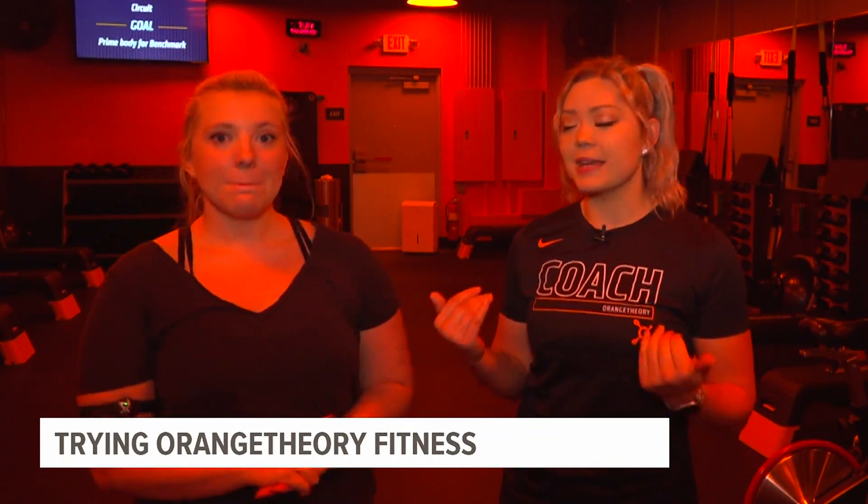We're going to get you through it, have an amazing time, show you everything that we have to offer, and get you to that orange zone.